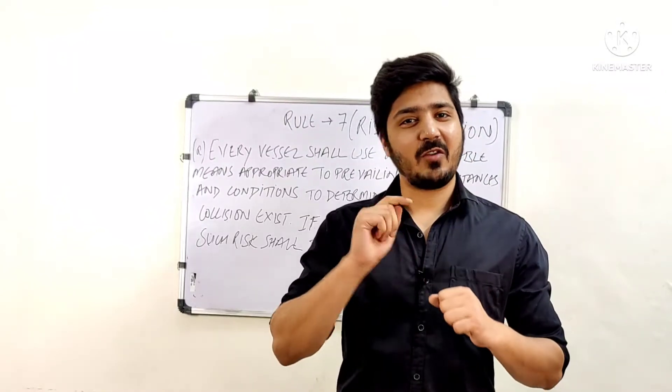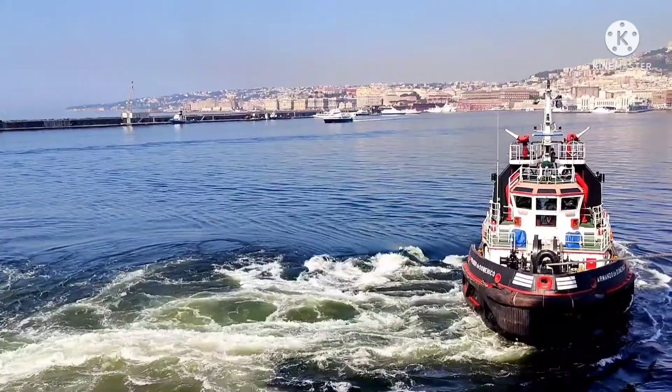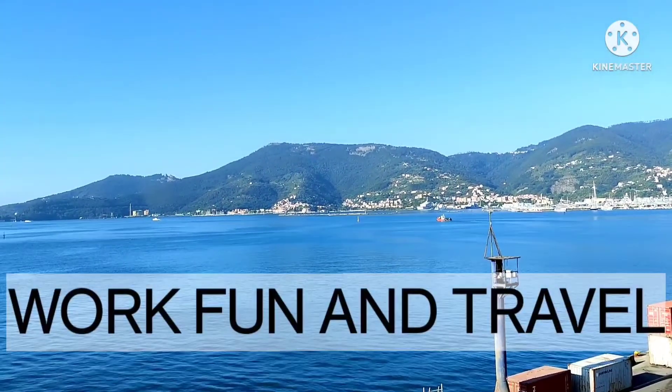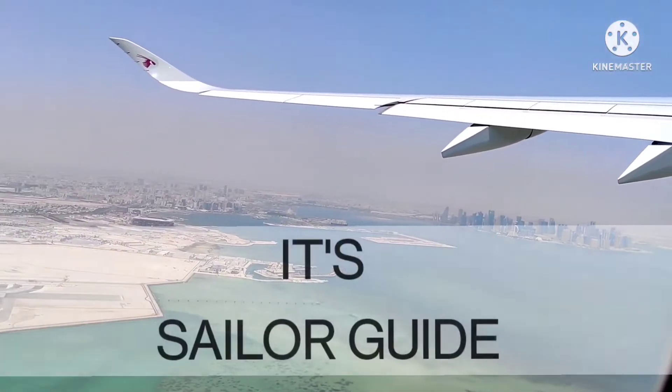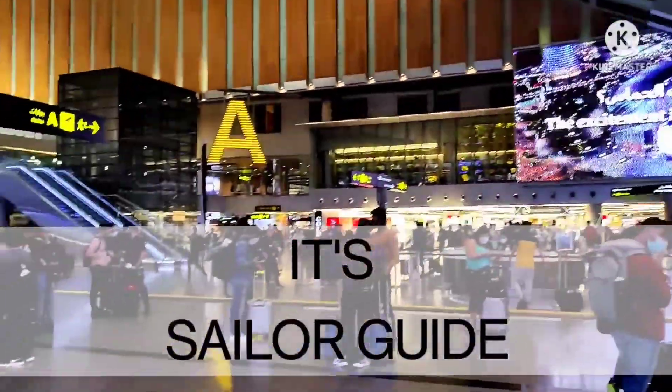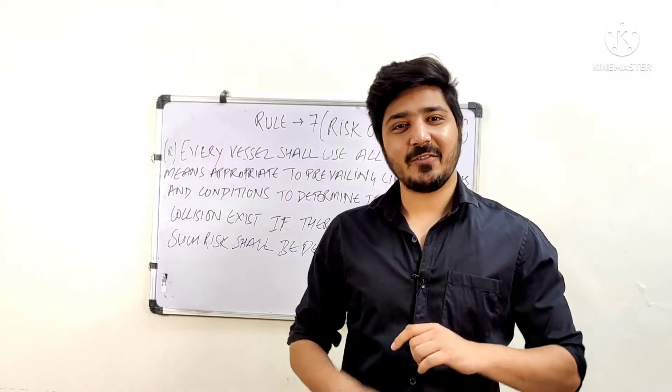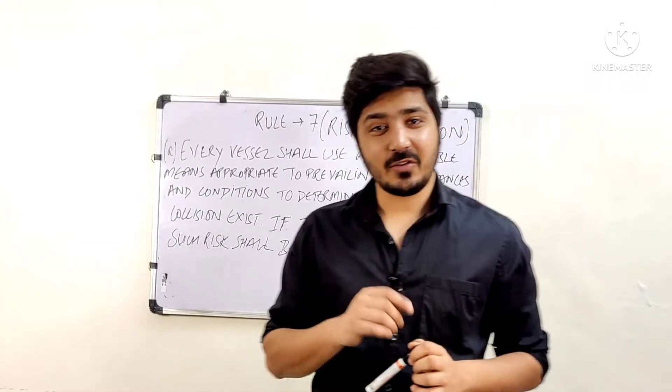What's up mariners, this is Abhilaj Thakur and welcome to Sailor's Guide. Today we are going to start with Rule Number 7, that is Risk of Collision.